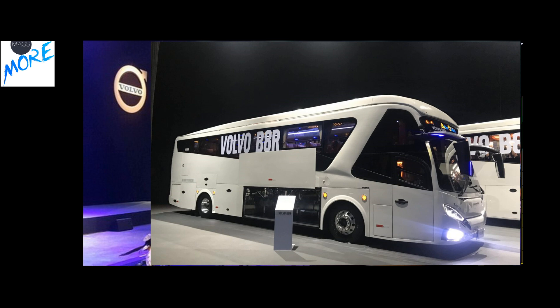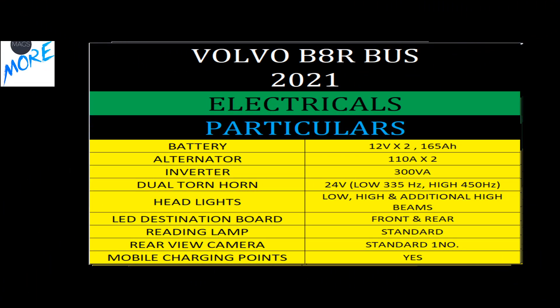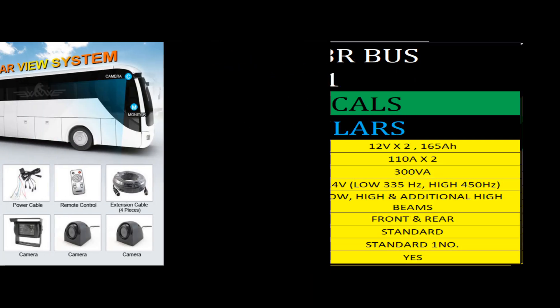A luxury bus carries a heavy electrical load, so the B8R comes with a larger battery and alternator with a 300 VA inverter. It also features best-in-class headlights and a reverse camera assistance system.